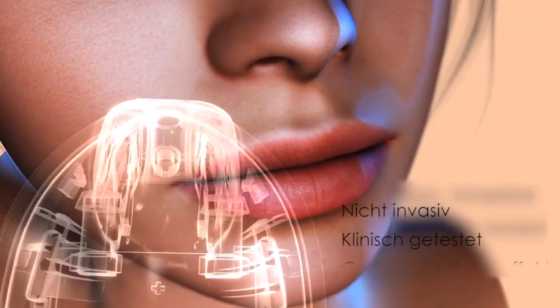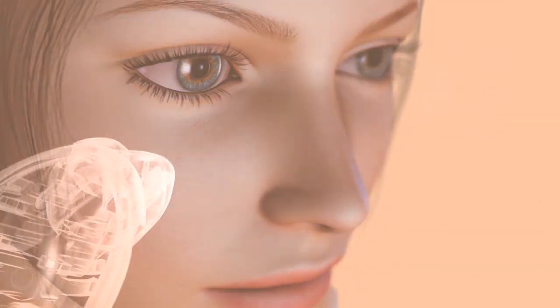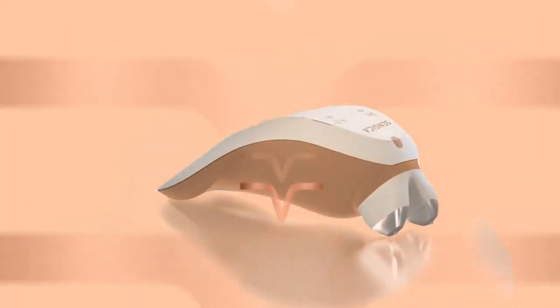You can feel confident using SensiLift, as it is non-invasive and clinically tested, and frees you from the long, expensive sessions at a clinic, while still allowing you to achieve the same facelift effect at home.